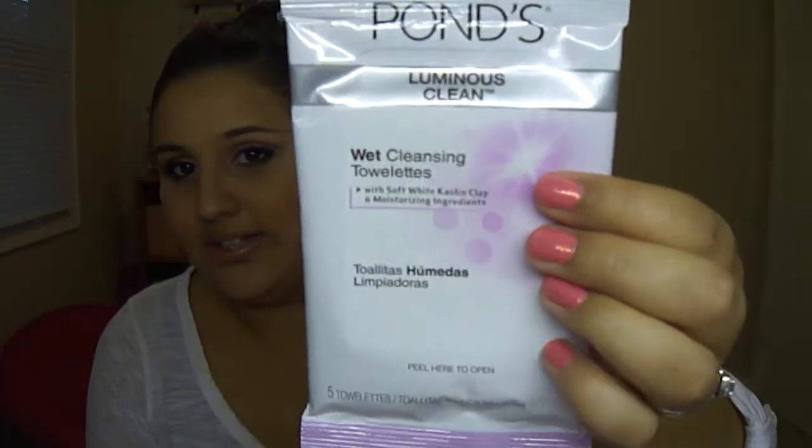I'll start with some stuff I got from Target. I went there and got a couple of jewelry pieces because they were having a pretty good clearance and I hadn't looked in a while. But first, I picked this up - it's the Ponds Luminous Clean Makeup Remover Wipes. It doesn't say anything about makeup remover on the front, but I was curious about the luminous effect. It only comes with five, but it was only a dollar, so I thought I'd try them and see how they work. If I like them, great. If not, I only spent a dollar.